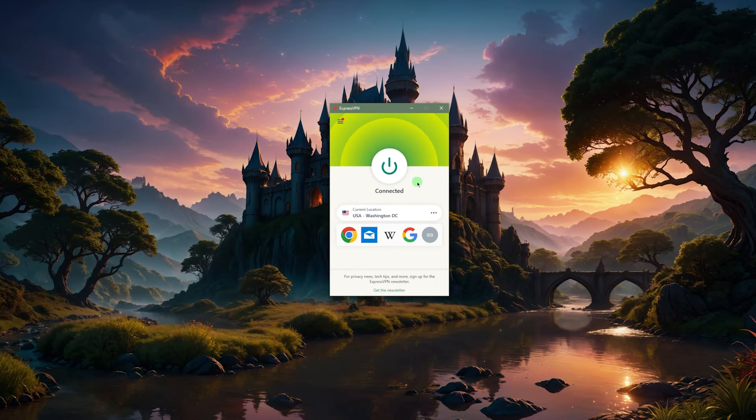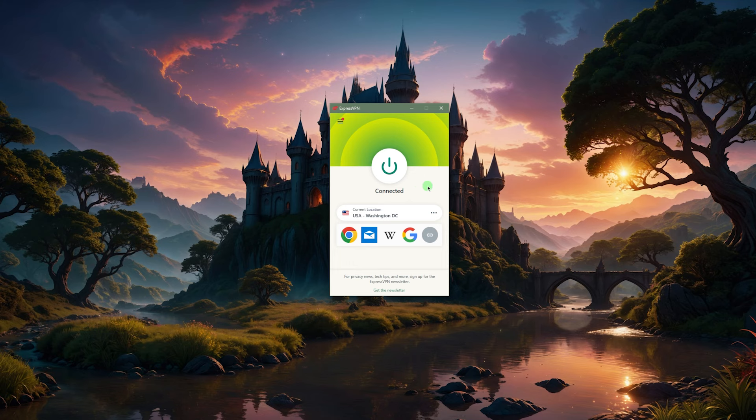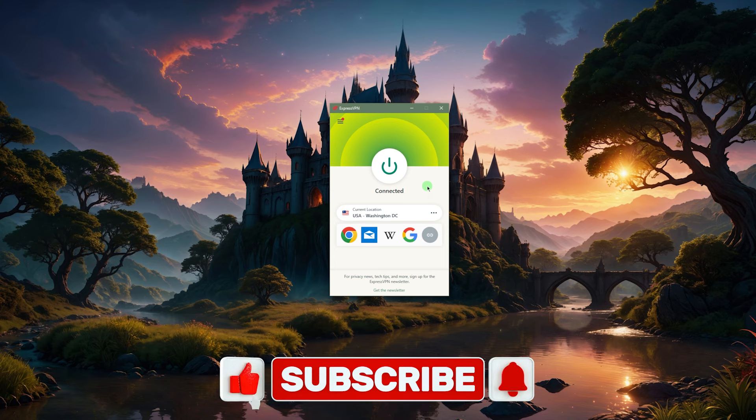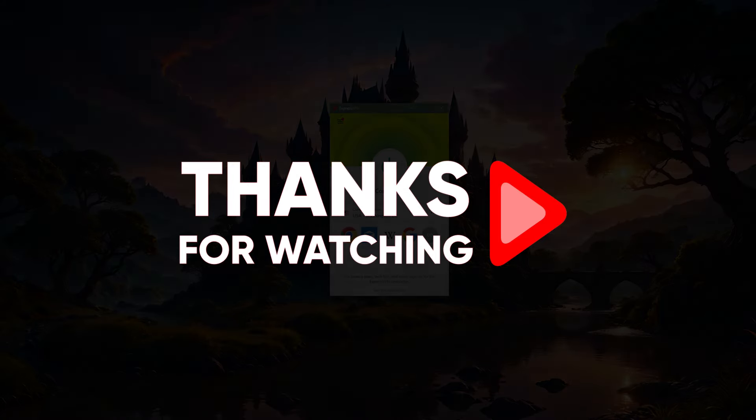For more information on ExpressVPN or any of the VPNs I mentioned today, I'll leave all the useful links in the description below. That'll be it for this video — feel free to comment below if you have any questions or suggestions for future videos. A like and subscribe would be very much appreciated — thank you so much for watching and I'll see you in the next one.